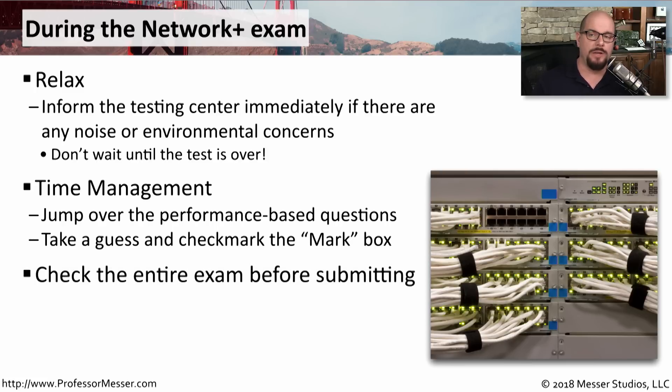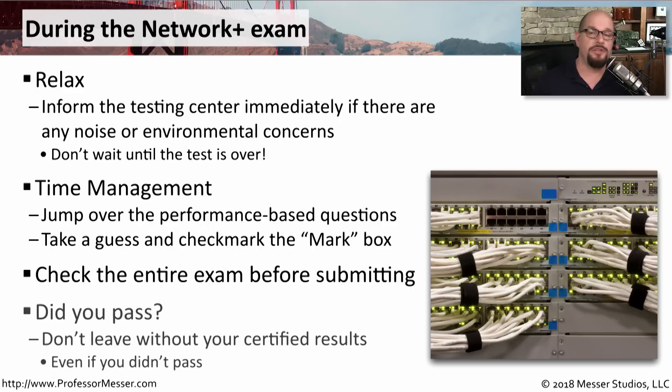Once you've completed all of the questions, you're able to submit the exam. It's useful to go back through every question one final time. There's no penalty for guessing, so make sure you've selected an answer on every single multiple choice question. Once you submit, you'll know immediately if you passed or not. As you're walking out of the testing center, they'll provide you with printed certified results. Even if you didn't pass, keep a copy — it will tell you exactly which areas you missed so you know where to study more for a second attempt.